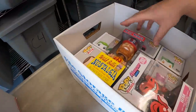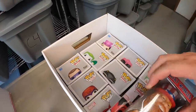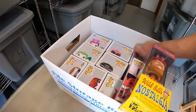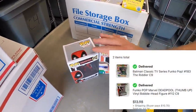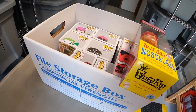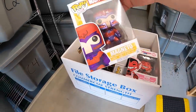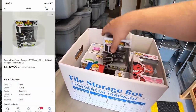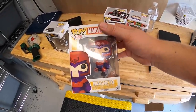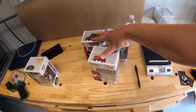Sold a couple more Funko Pops — somebody bought Deadpool and the Riddler for $13.98 plus shipping. Those are going to a viewer named Donald. Donald bought Magneto too, which sold for $9.99 plus shipping — I'll be combining all three in one box and refunding the shipping difference. Someone also bought the Black Power Ranger for $9.99 plus shipping.